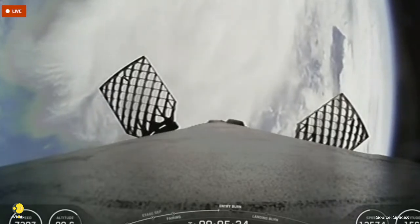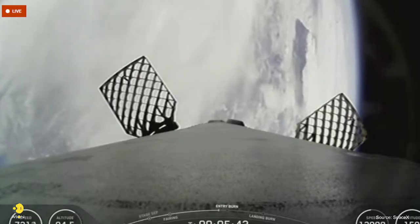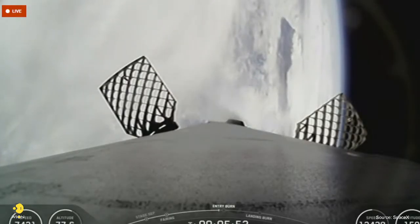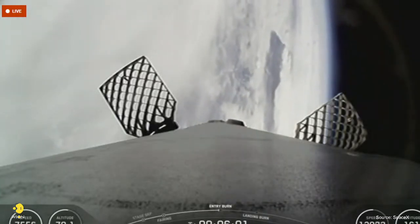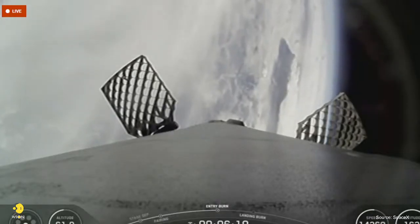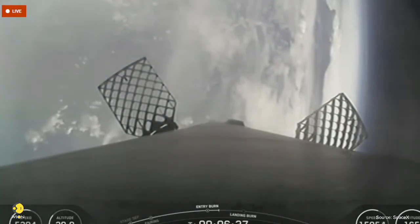Both vehicles are on a nominal trajectory. In about ten seconds, we will hear the entry burn. Stage one FTS is saved. Stage one entry burn startup. That's the callout for the entry burn startup on Falcon 9's first stage. This burn is set to last about 25 seconds and is slowing down the vehicle in preparation for its final burn and landing. Stage one entry burn shutdown. Both vehicles remain on a nominal trajectory.